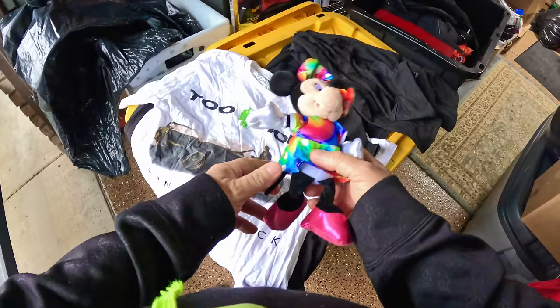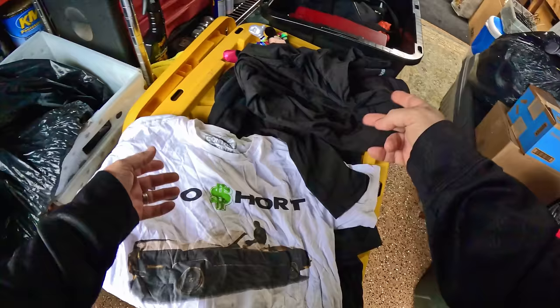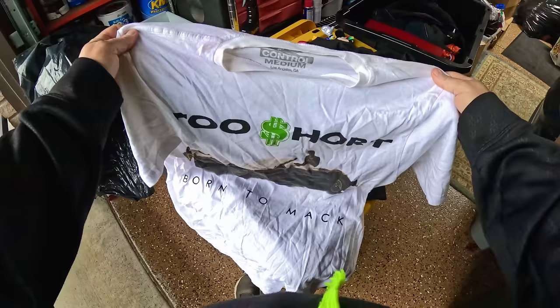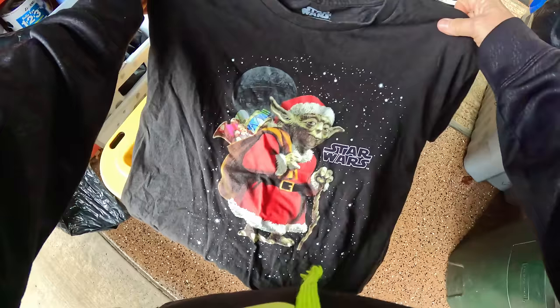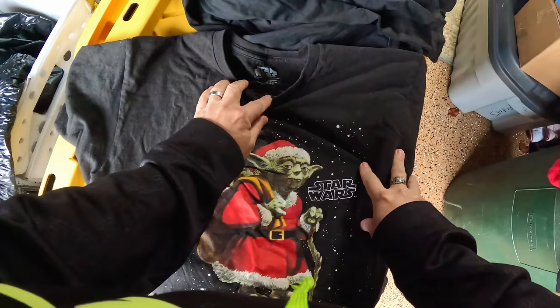I found two more pairs of Victoria's Secret leggings — still haven't found any Lululemon. Two more Victoria's Secret — maybe five dollars each. 'Too Short, Born to Mac' right there, size medium — the original Oakland Mac. Two shorts from Oakland, so that's kind of cool. And then a little Star Wars shirt here — Yoda as Santa Claus, and that is a size large. Kind of neat. That is it though, guys — out of that entire bag.